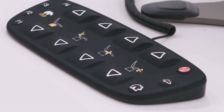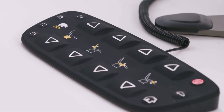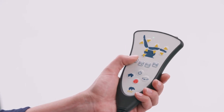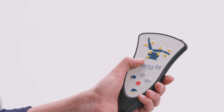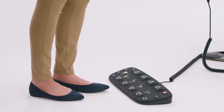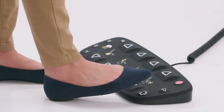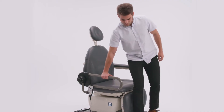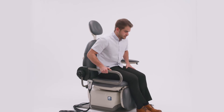The sealed membrane foot and hand controls are easy to clean and operate. Program a custom home position to meet your needs in addition to four user programmable buttons. A simple double press of the home button will move the chair to an ADA compliant position for easy patient ingress and egress.